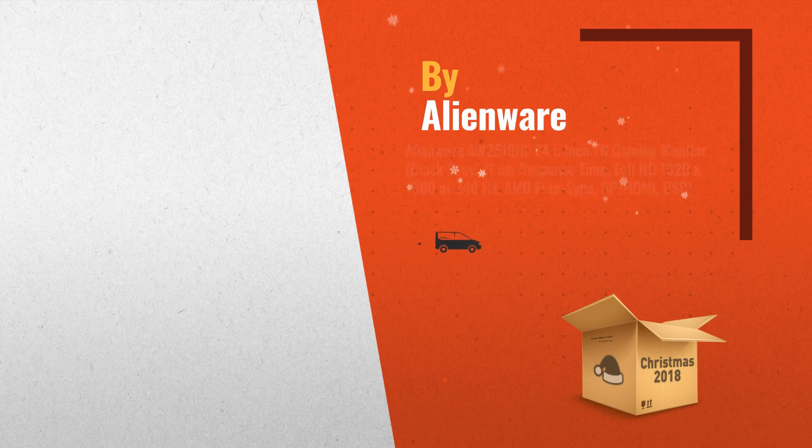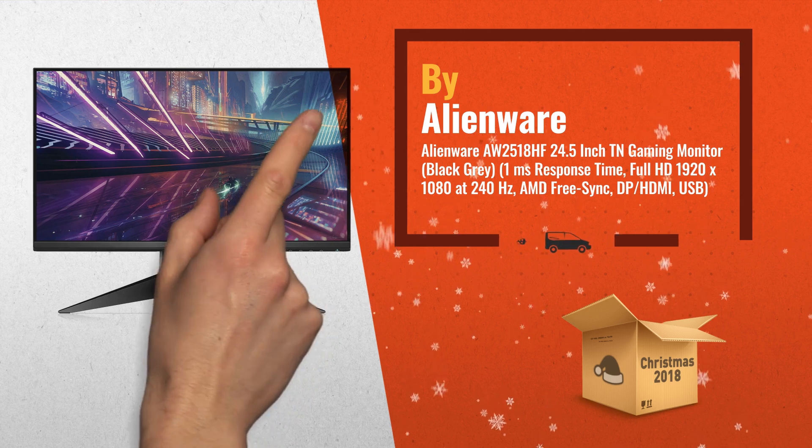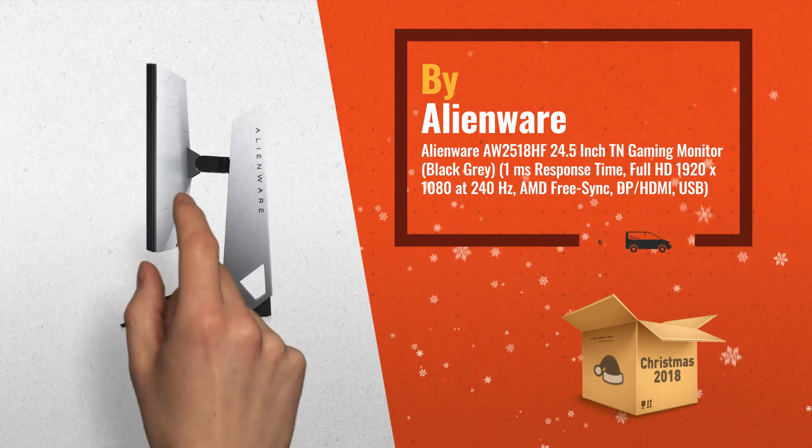Number 1: Stay in a gaming state of mind with a distinct new gaming-centric menu. With an easy-to-use dashboard, plus customizable preset game modes and guiding lines for multi-screen setup, by Alienware.